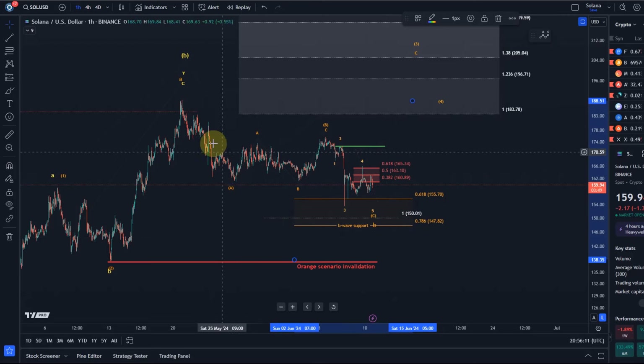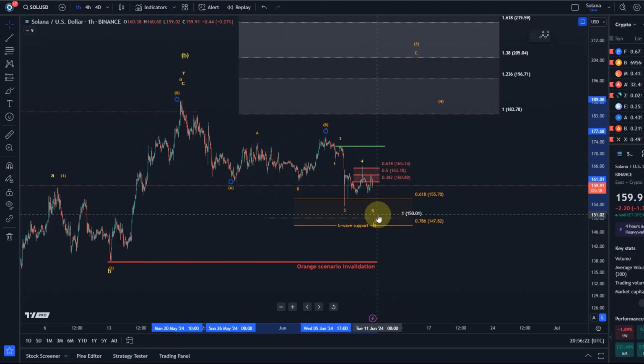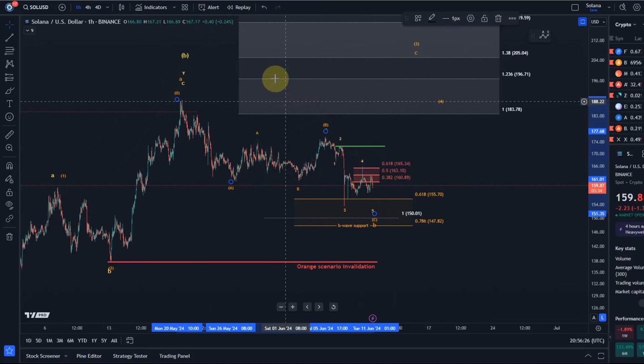At the same time, in the orange scenario while we are holding above support, there is currently no indication that a low has formed within this current pullback, which started on the 20th of May at around $189 USD. That pullback is considered an ABC structure and we are likely now in the C wave.